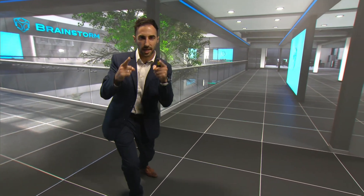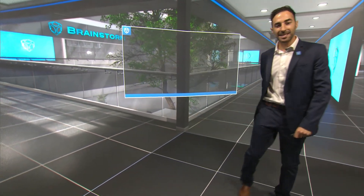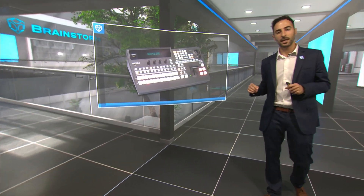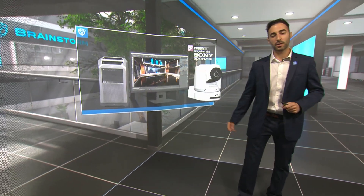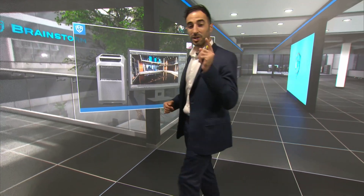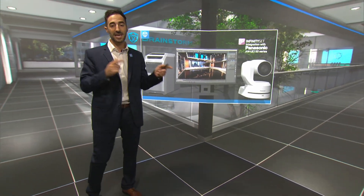We're coming up to a little bit of Brainstorm magic. Infinity Set is compatible with external mixers too, like 4As and Hanabi 110, which can control Infinity Set in play-out mode. Infinity Set is also compatible with Panasonic or Sony PTZ camera lineups and camera control panels, which can control the virtual cameras within Infinity Set along with the real PTZ cameras.